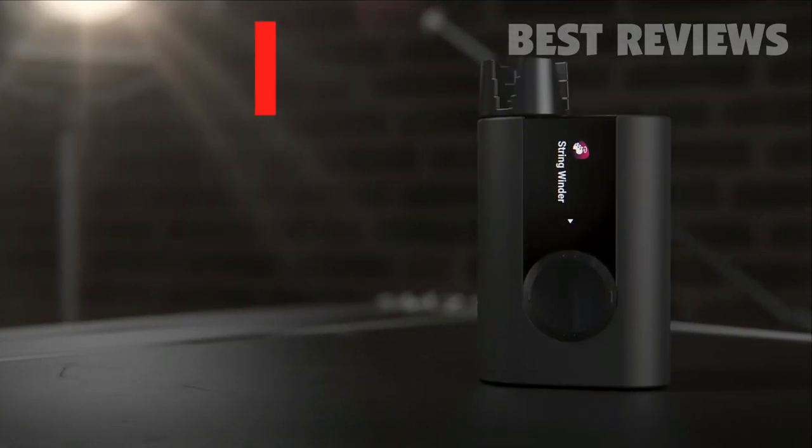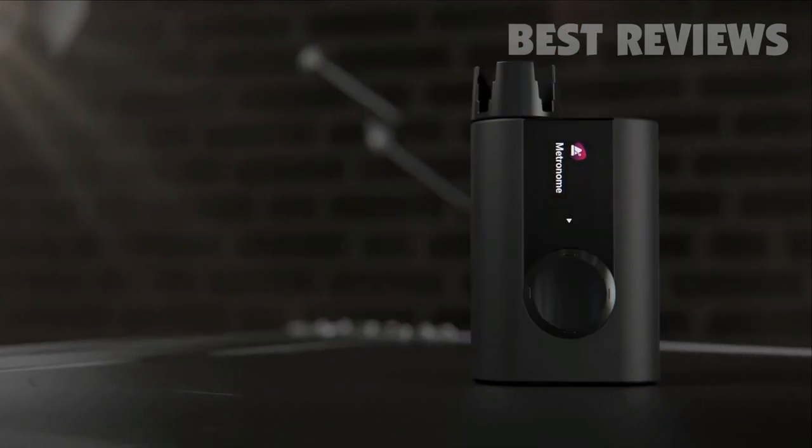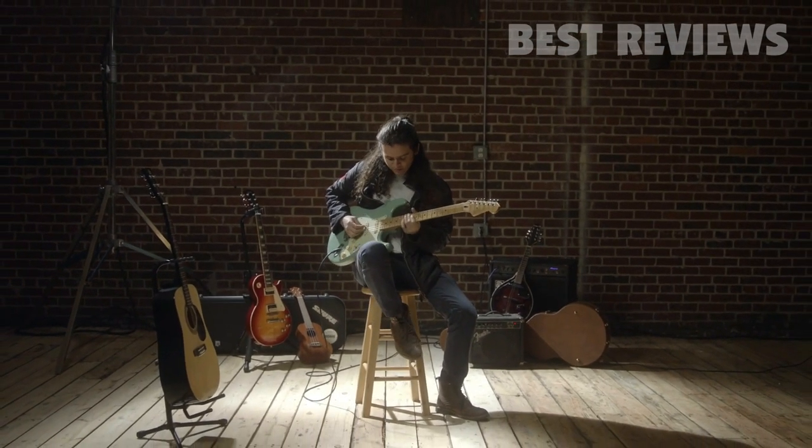Restring and tune in one step. Then feel the beat using Roadie 3's vibrating metronome mode. Your musical world is full of possibilities — bring your Roadie and play on.